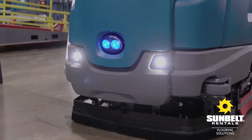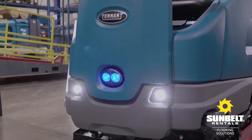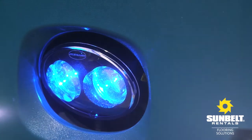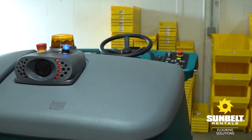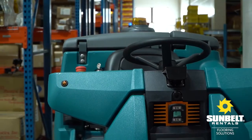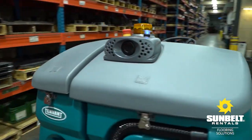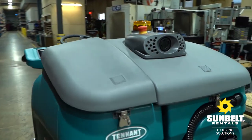The T16 AMR comes equipped with a high-visibility safety light package including head and tail lights, forward blue light, and automatic turn signals when operating autonomously. An AV alarm ensures that employees working around the machine are fully aware of the AMR's presence and its direction of motion.